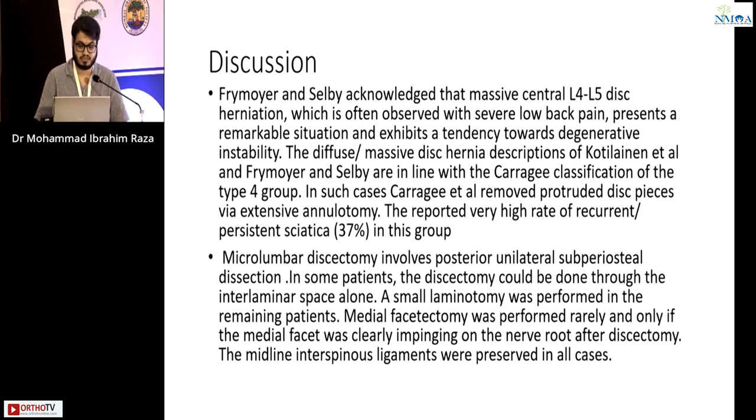In such cases, Carrie et al. removed protruded disc pieces via extensive annulotomy. They reported a very high rate of recurrent persistent sciatica in this group, about 37 percent.